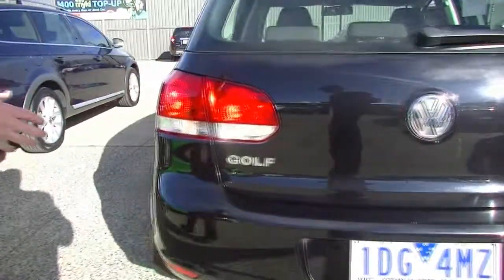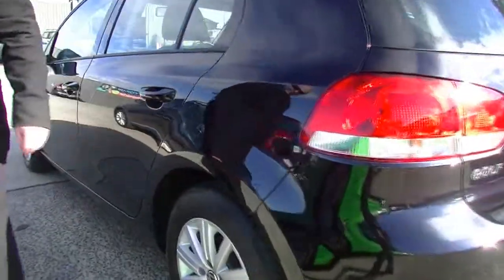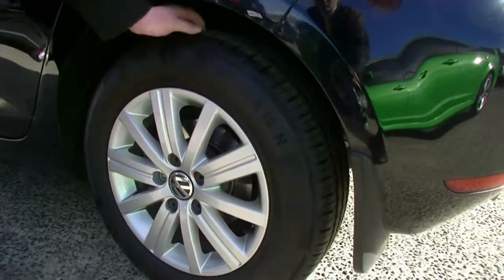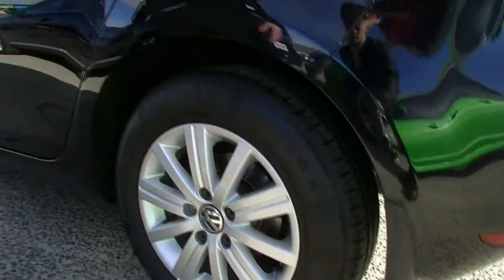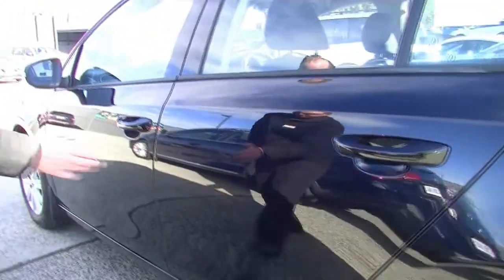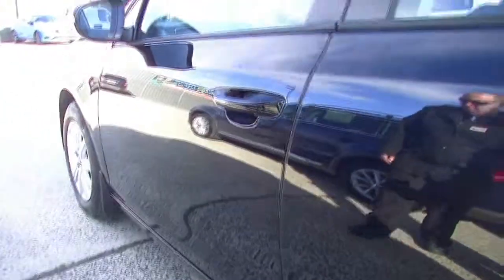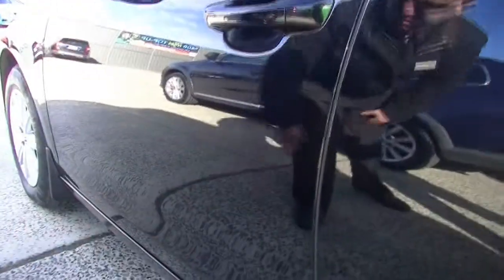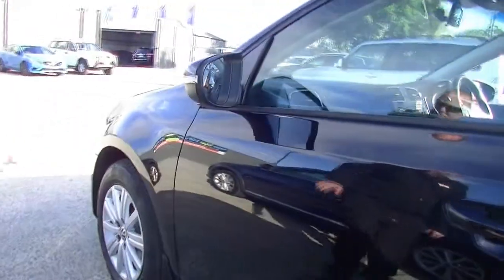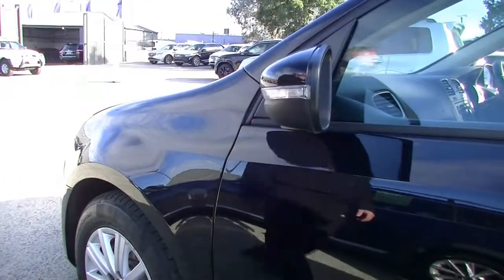Coming around to the left-hand side, the paintwork continues to be fantastic. The left-hand rim is in really, really good condition. Fantastic tyres on here too. We've got a minor little blemish just on the door that I can see — but overall, that's just a bit of fluff. Really, really good condition right across the doors. Looking at the mirrors, really good condition with the indicator integrated on this side.